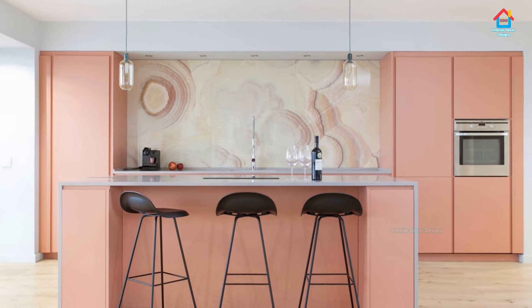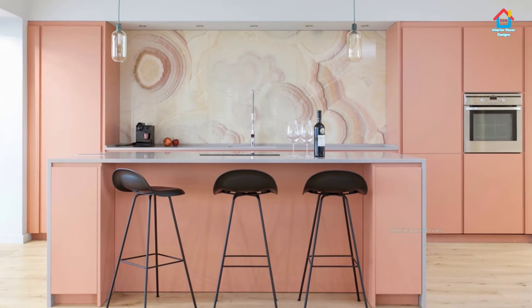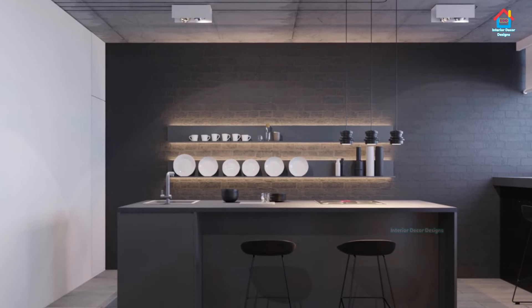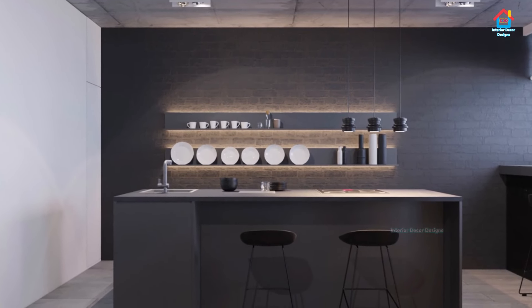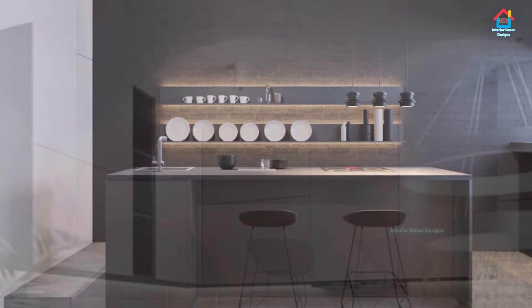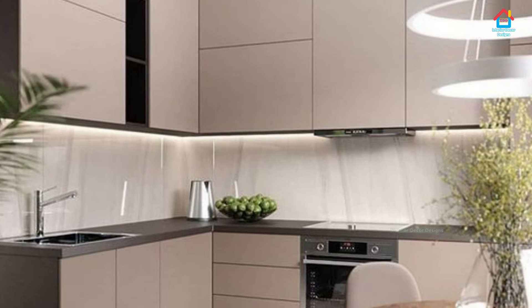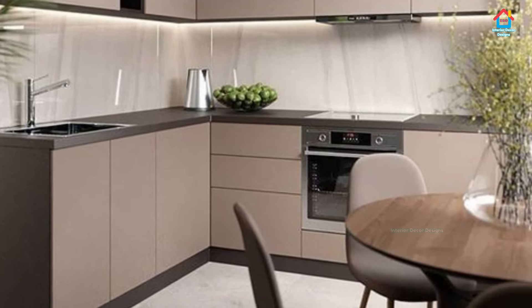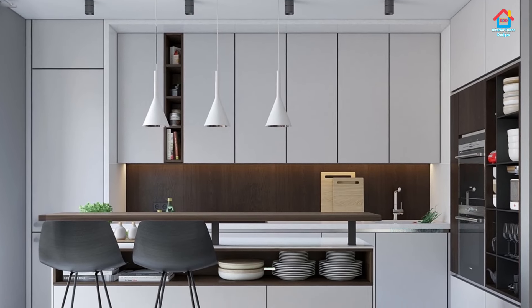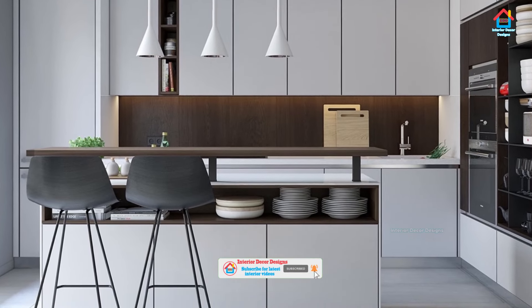Open racks and trays on the countertop are also a feature of simple modular kitchen. For a smooth and uninterrupted process of work, it's necessary to install a few open racks, shelves, and trays on the countertop of the working counter. The kitchen goes through an unending list of spices, oil, ghee etc. — it's better to keep all such necessities in front of your eyes for quick and faster work.